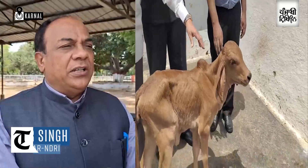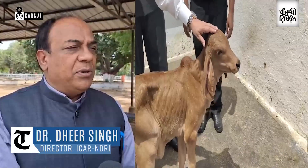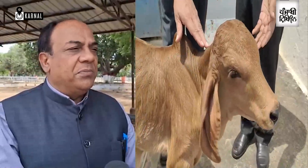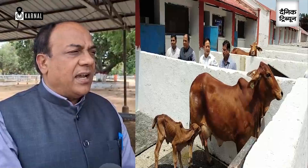We have joined with the director of ICR and NDRI to know more about this technique. India is number one in milk production, producing 25% of the world's milk, but the productivity per animal — total milk production per animal — is not as good as it should be.